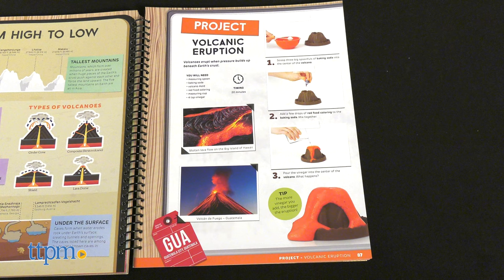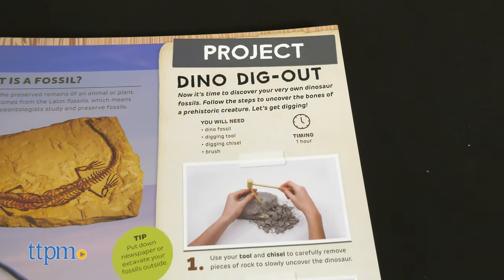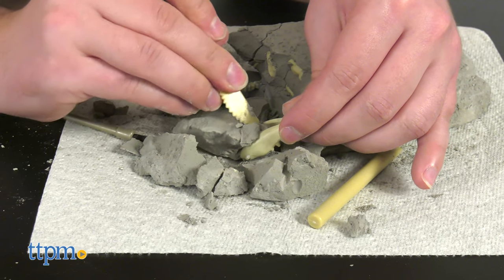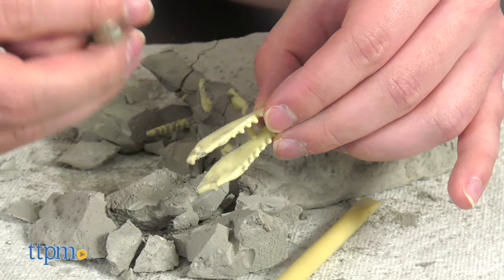You can make a mini volcanic eruption, build the Eiffel Tower, craft origami, excavate for fossils, and much more. No one activity is super involved, but their inclusion is a really nice bonus that helps the otherwise virtual experience feel more grounded and tactile.